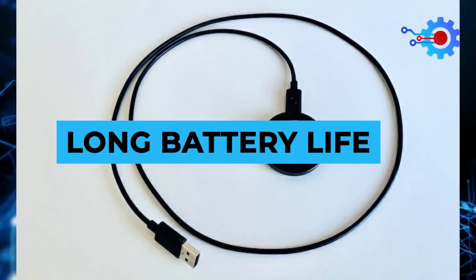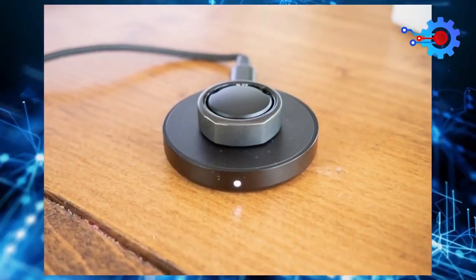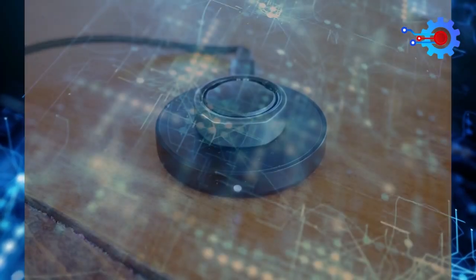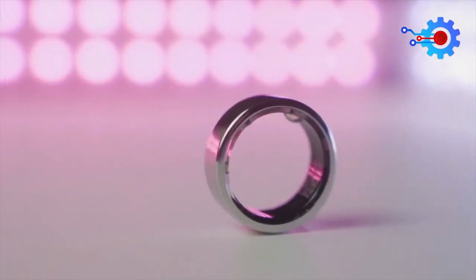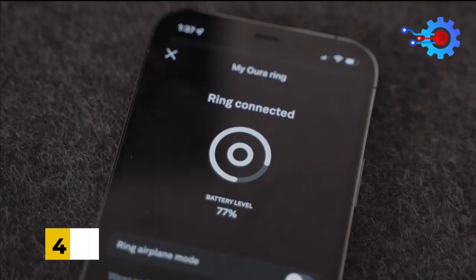Long Battery Life. Given that smart rings are quite tiny devices, you don't really expect them to have awesome battery life. Well, the Hour Ring 3 bucks the trend in a great way. The Hour Ring 3 can stay powered up for between 4 to 7 days.